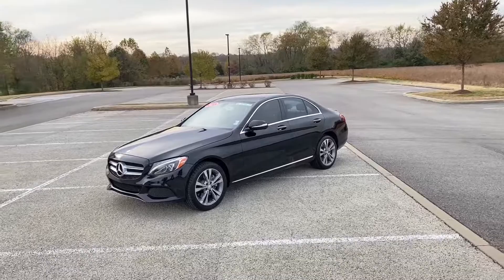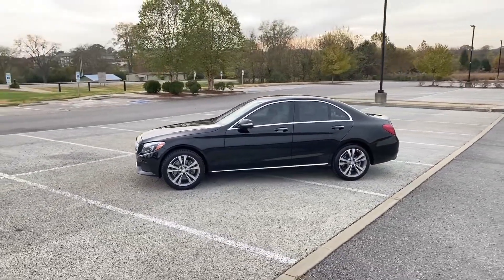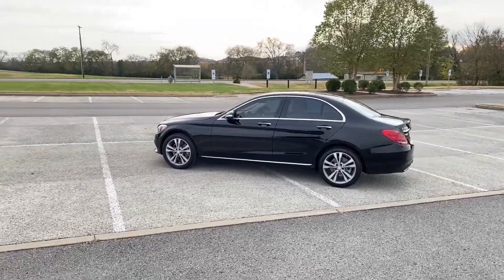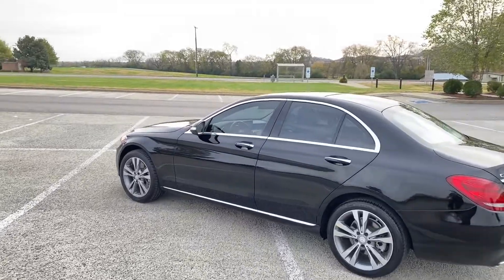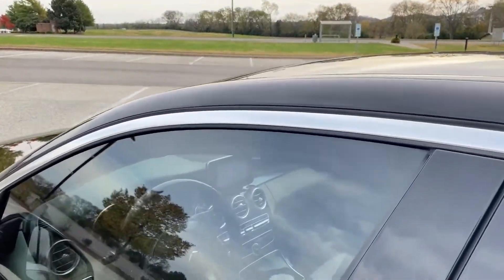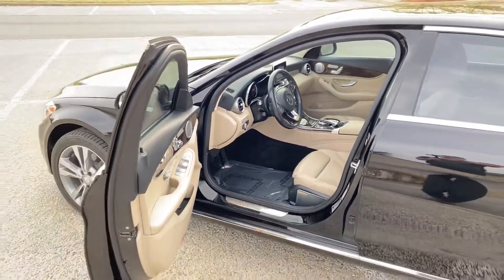You can see this 2015 Mercedes-Benz C300 4MATIC for a limited time at newtonnissan.com. Be sure to see us online. Contact one of our knowledgeable sales associates and ask for further details on this vehicle. Thank you for watching this video.